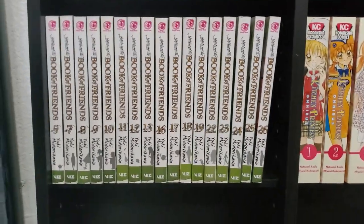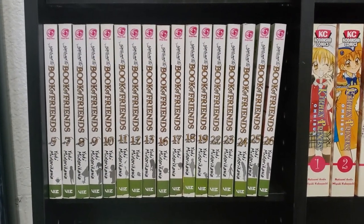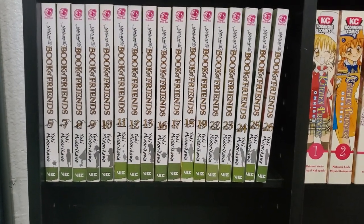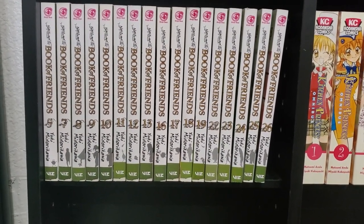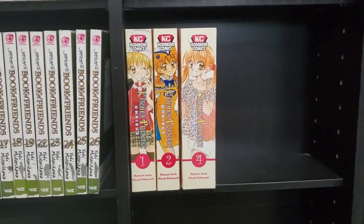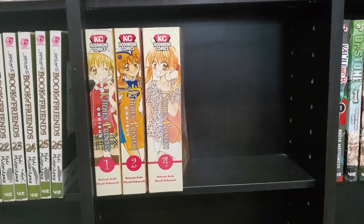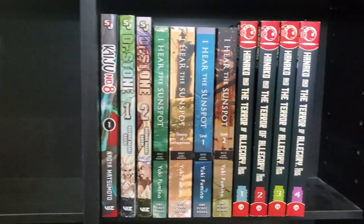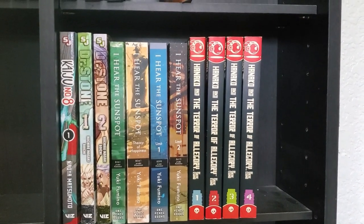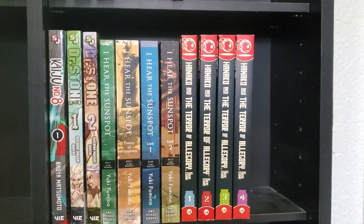These bottom shelves here — we have a bunch of random volumes of Natsume's Book of Friends. Right Stuff had this on sale during their holiday sale, so I got the whole series. These are the random volumes they've sent me so far. Obviously I don't have 1 through 4 and some others, so I can't start reading it yet. We've got Kitchen Princess Omnibus, volumes 1, 2, and 4. Spoiler alert — I'll have Volume 3 from my January haul. We've got Kaiju No. 8 Volume 1, which everyone is raving about. We've got a couple volumes of Dr. Stone. We've got I Hear the Sunspot — a few volumes, though I'm missing one. And then we've got Hanako and the Terror of Allegory — some more pickups that just recently came in last month.